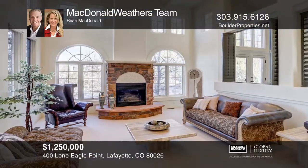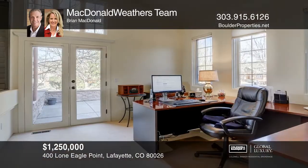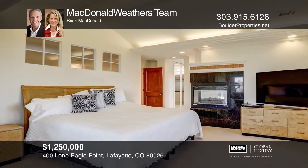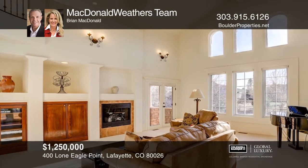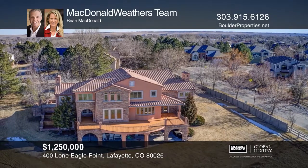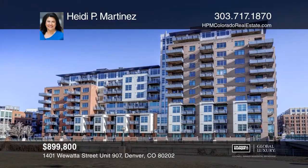This Tuscan-style home on ½ acre offers panoramic mountain views, high vaulted ceilings, and an open floor plan. The main level office has a private entrance to a large side patio. Upstairs you'll find the west-facing master suite, a second upper level bedroom, and a loft. The lower level includes a recreation room, a covered patio, and three bedrooms, all with walk-in closets. This home provides two doorways onto an expansive deck and a backyard facing the Indian Peaks golf course. Come see all this home has to offer with McDonald Weathers Team.